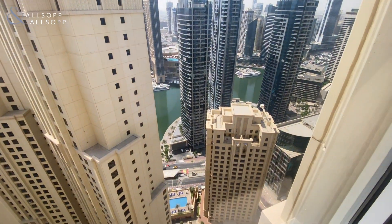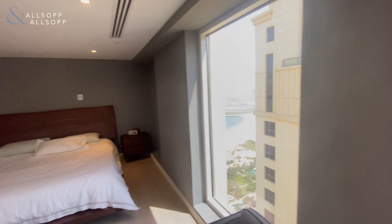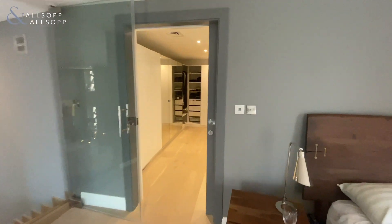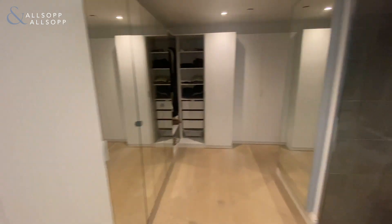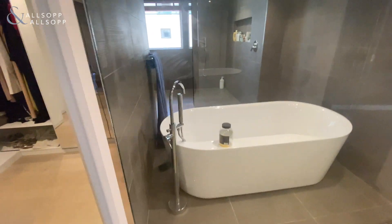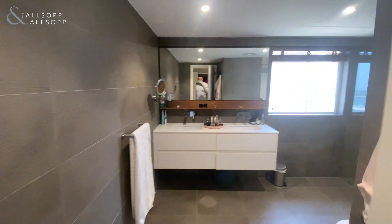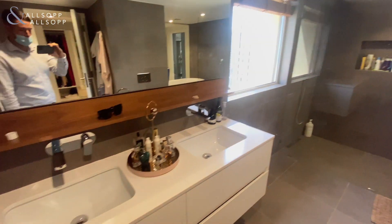The master bedroom features a sea view and is a huge size. There's a full walk-in wardrobe space, a freestanding bath, a huge walk-in shower, and his and her sinks.